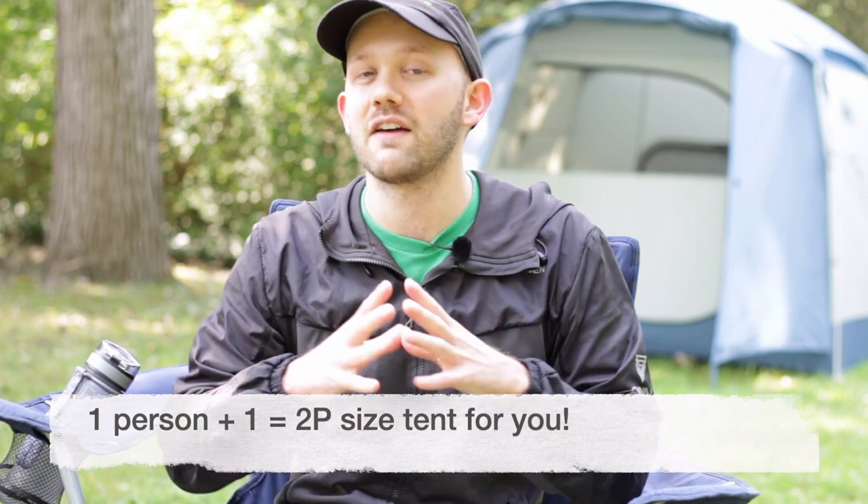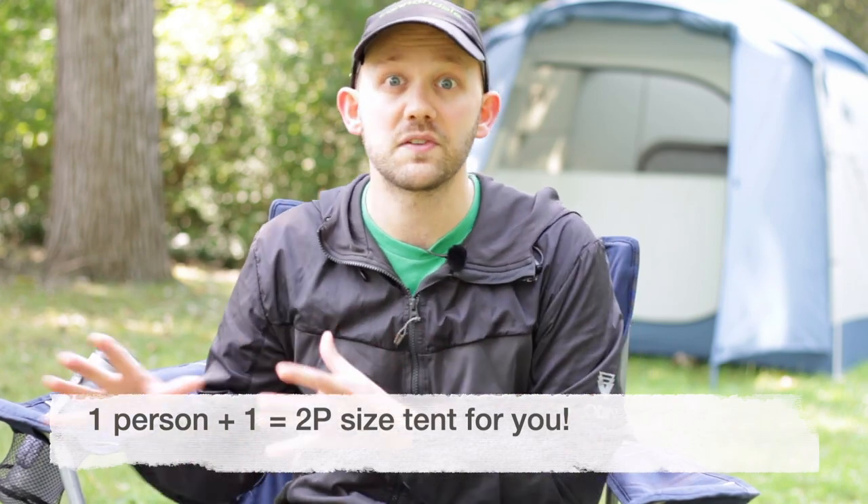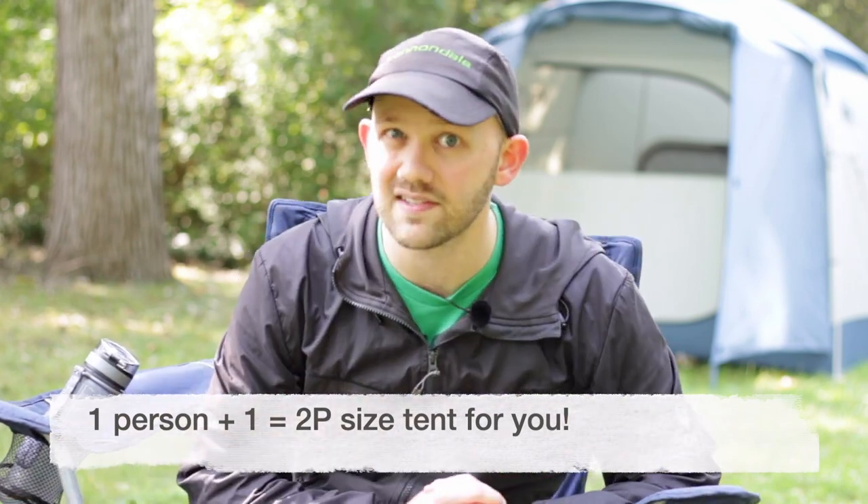For example, say you want a tent just for yourself — a one-person tent. Rather than adding two, which would give you a three-person tent, I would suggest in that instance just add one. So if you are one person and want a little bit of extra wiggle room or space for your gear, a two-person size tent is usually going to work best. And for car camping, the adding-two rule does usually work, because it gives you some extra space without making the tent so huge that it's unwieldy.